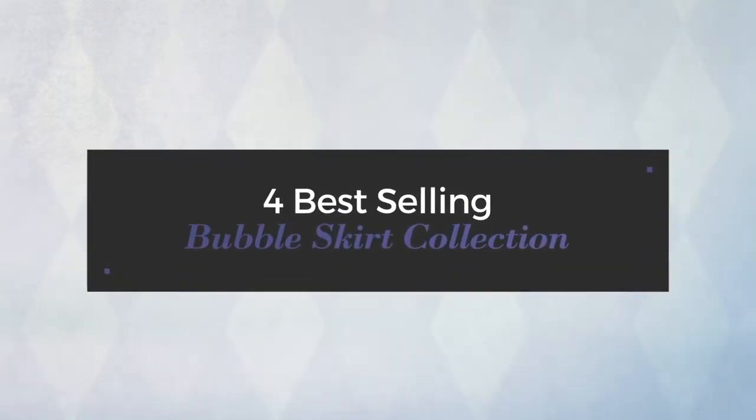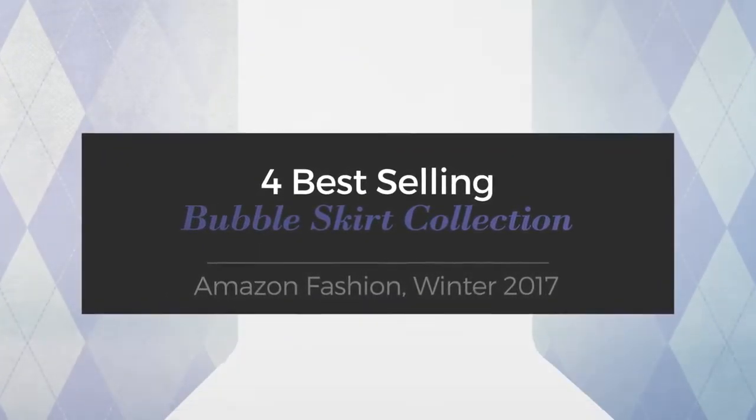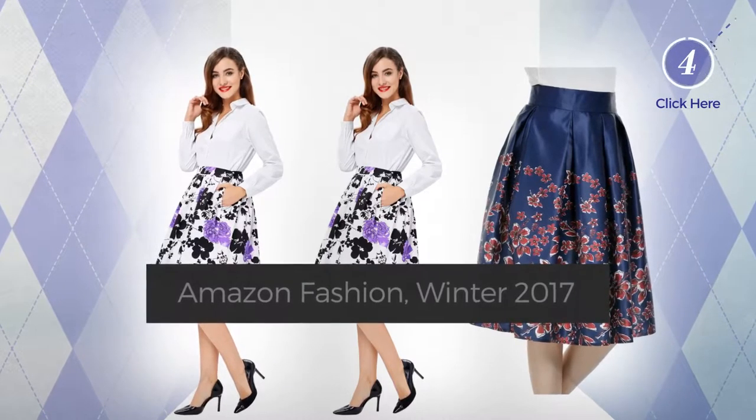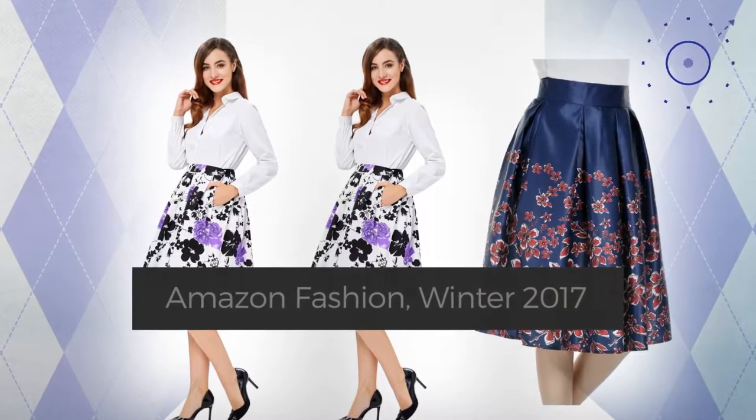For best-selling bubble skirt collection. Amazon Fashion, Winter 2017. At any time, click the circle and check for updated deals on your favorite skirt.